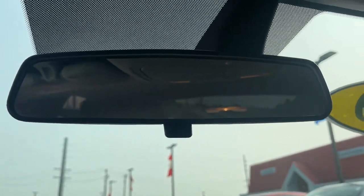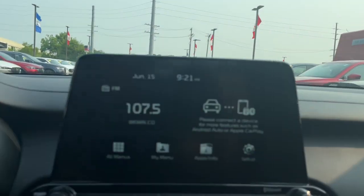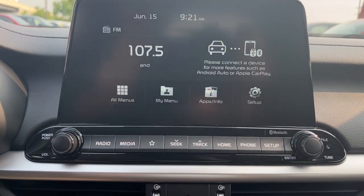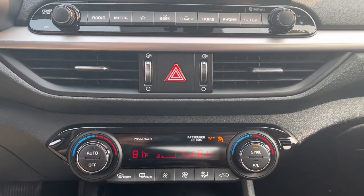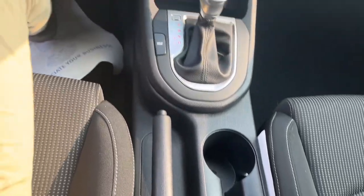These are just some of the great options this vehicle comes with: Pre-Collision System, Lane Departure Warning, Keyless Entry, Lane Keeping Assist, Backup Camera, Steering Wheel Audio Controls, Aluminum Wheels, Multi-Zone AC, Bluetooth Connection, Stability Control.